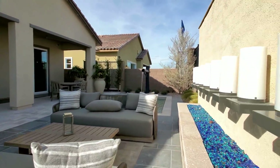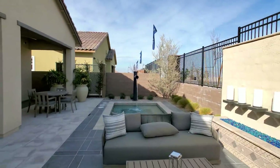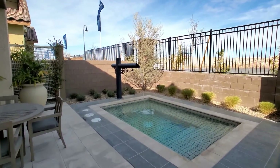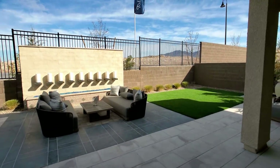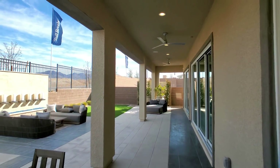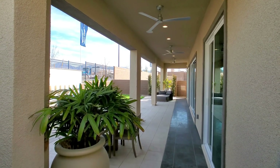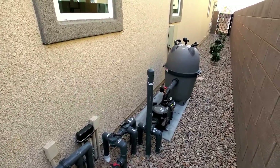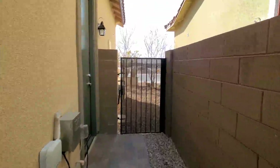Beautiful backyard. This lights up — it's gas — and at night this must be fantastic. The water fixture here is an optional upgrade. What you do with your backyard is completely up to you — you can do tile, you can do turf. The patio here is covered and extended the full way, which is also an optional upgrade. Not too much space on either side, but you don't really need it.